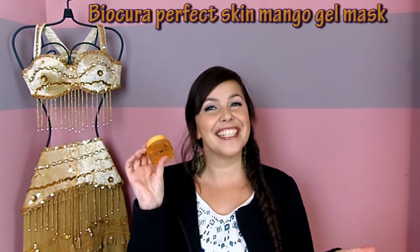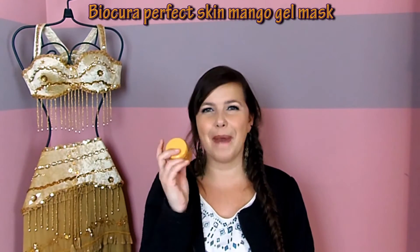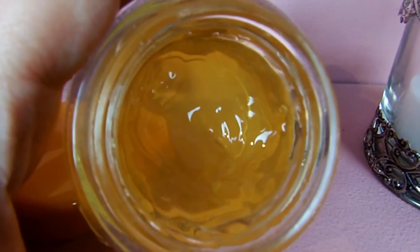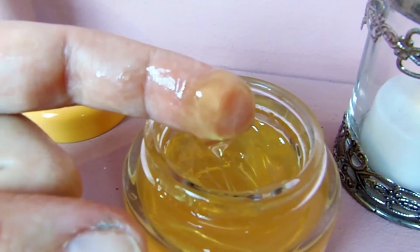My first favorite is this Bio Cura Perfect Skin Gel Mask with Mango. I really love this stuff! I love that it's a gel — the texture feels amazing on your skin. And the smell, you guys! I wish I could let you sniff this, it's so good! I love how it just penetrates your skin,